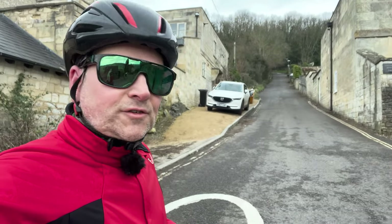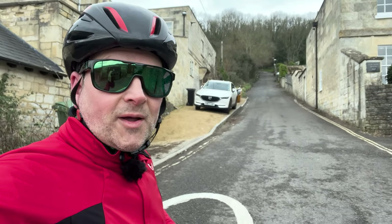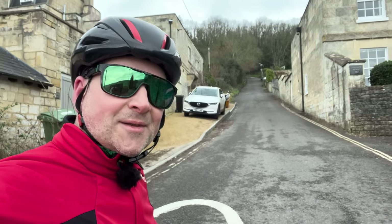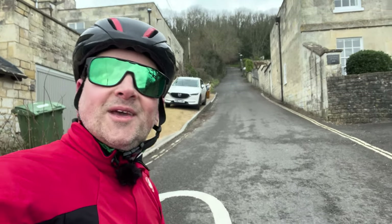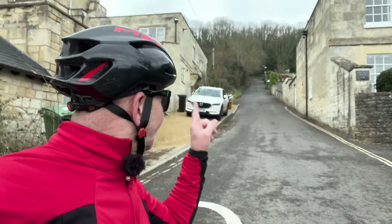That looks really steep — 25% they say. We've done steeper than that recently. Oh man, why do we do this? There's no run-up either. This must be the main road up.